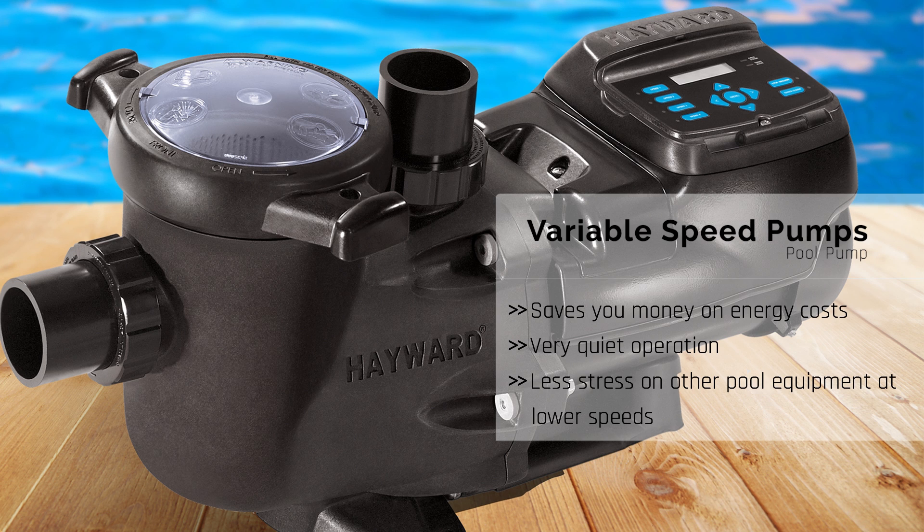In addition to saving money, variable speed pumps are incredibly quiet when they run at low speed. It's also better for the equipment. Lower speed means less stress, so you're not stressing out your filter and things like that. It really is just a better experience.